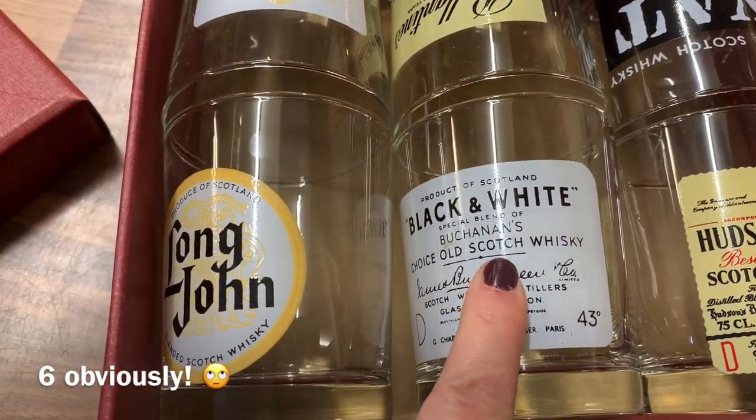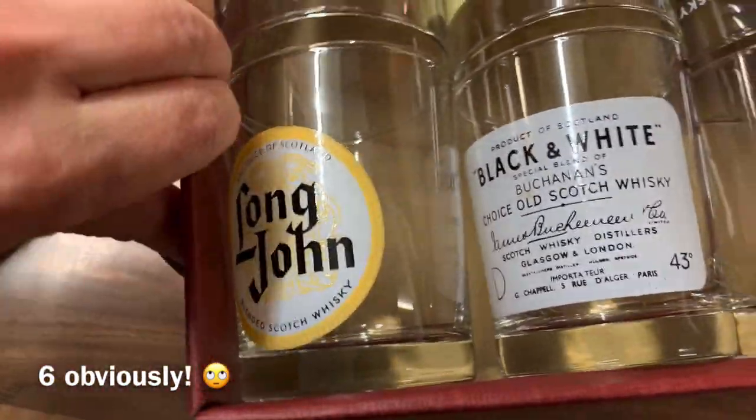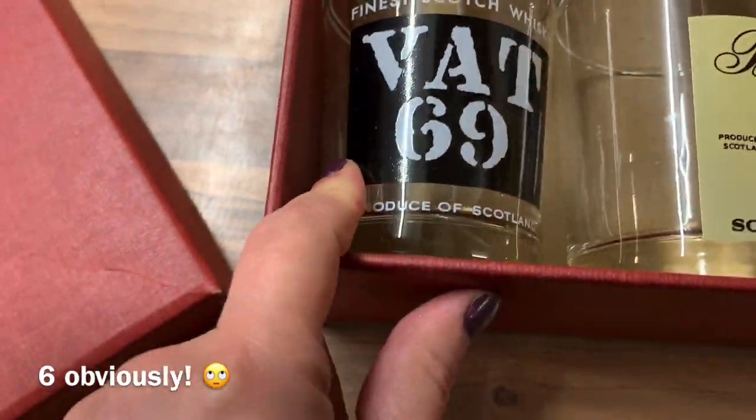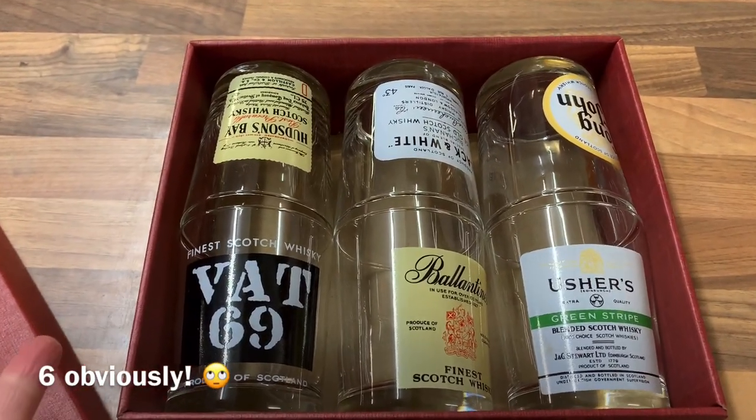And finally this little pile — what a box. It's a red box and in it there are four different glasses: Black and White, Hudson Bay, Long John, Bushes, Valentine's, Vat 69 — I don't know exactly, but I thought it would make a good Christmas gift. So, last few bits and pieces if you can hear me over the scaffolders — a few more bits I picked up on Sunday at the flea market.